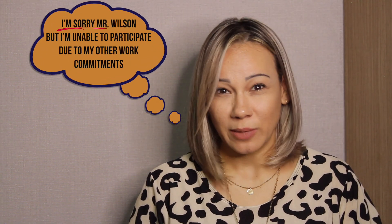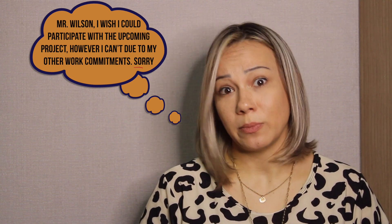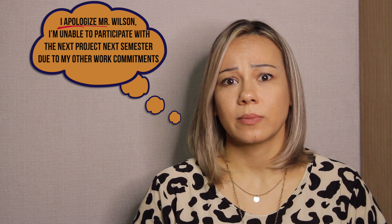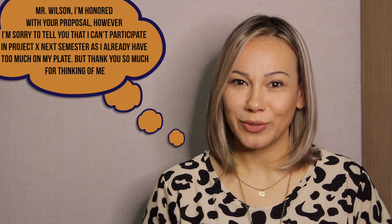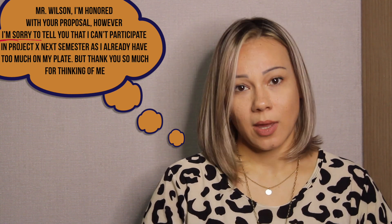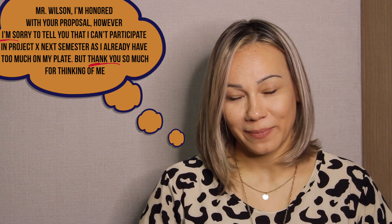For example: 'I'm sorry, Mr. Wilson, but I'm unable to participate due to my other work commitments.' Or: 'Mr. Wilson, I wish I could participate with the upcoming project, however I can't due to my other work commitments. Sorry.' Or: 'I apologize, Mr. Wilson. I'm unable to participate in the next project next semester due to my other work commitments.' These sentences all mean the same — you can be creative and come up with different combinations. Adding both apology and gratitude: 'Mr. Wilson, I'm honored with your proposal. However, I'm sorry to tell you that I can't participate in Project X next semester as I really have too much on my plate. But thank you so much for thinking of me.' How polite! You will never feel bad saying no again this way.